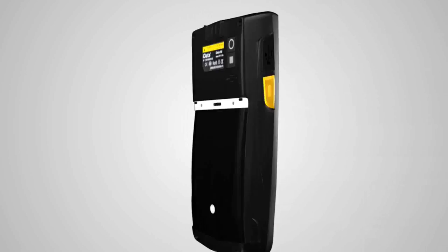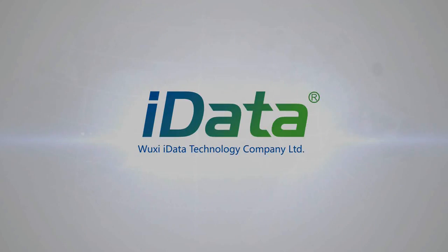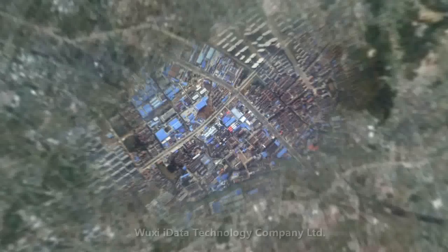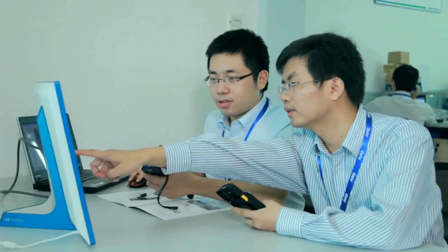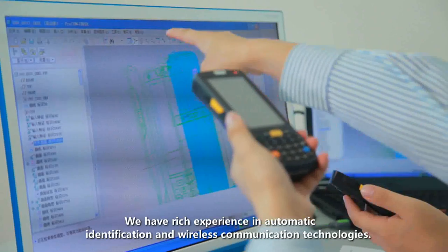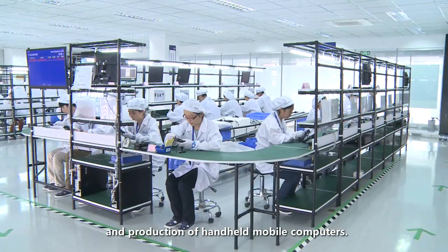iData Mobile Computer — Lease Enterprise Mobility. Ushi iData Technology Company Limited is headquartered at Ushi National Sensing Information Center. We have reached bureaus of automatic identification and wireless communication technologies. We are dedicated to research and development, design, and production of handheld mobile computers.